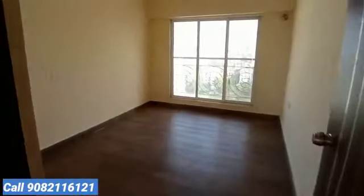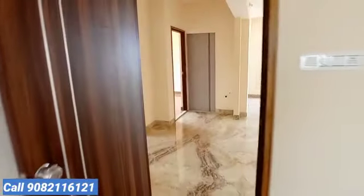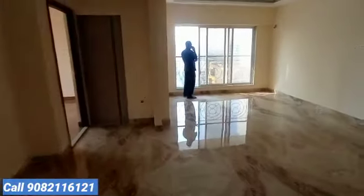This is one of the spacious third bedroom areas. The flooring is Italian marble — everything is outstanding. One of the most spacious flats for a 3BHK.